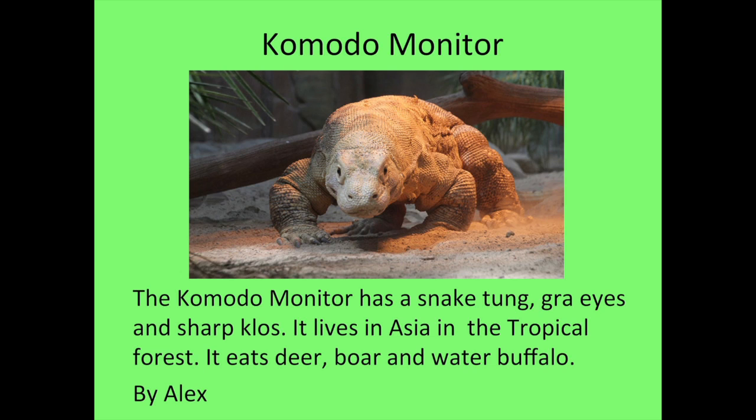Hi, my name is Alex. I researched the Komodo dragon. The Komodo dragon has a snake tongue, gray eyes, and sharp claws. It lives in Asia in the tropical forest. It eats deer, boar, and water bison.